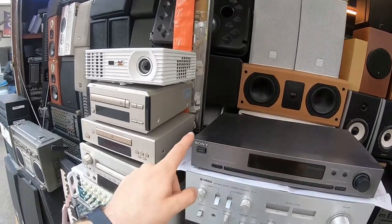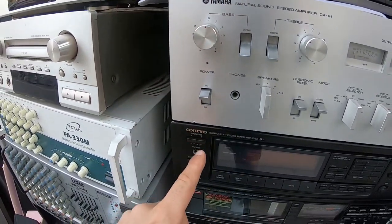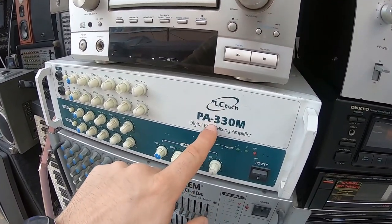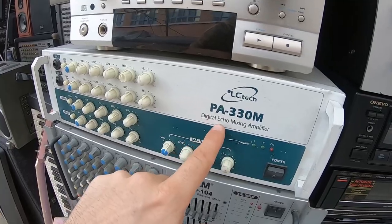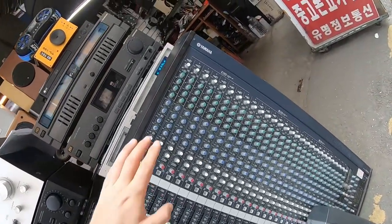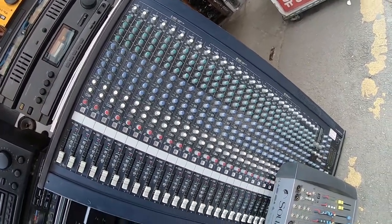Again we've got Sony, Yamaha — which is very well known for music — and Onkyo. There's an LC Tech PA-330M digital echo mixing amplifier. And look at all of these buttons on this Yamaha — what could all those buttons possibly do?